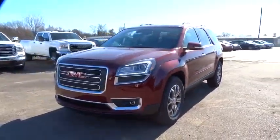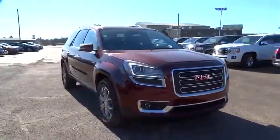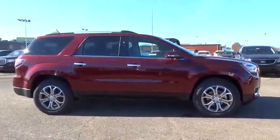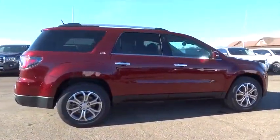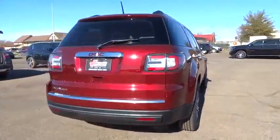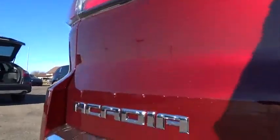2016 Acadia. The GMC Acadia has great capability coupled with exceptional safety, offering better highway fuel economy than any other eight-passenger SUV, advanced technology, and thoughtful ergonomics. The Acadia is a premium utility that rejects compromise. Here are some of this vehicle's great options.